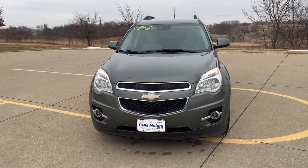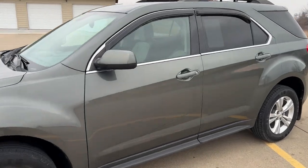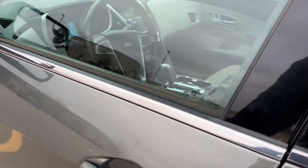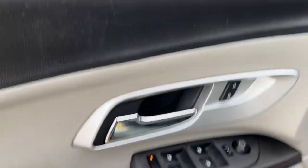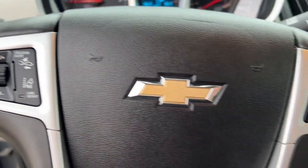Can you see yourself in the 2013 Chevrolet Equinox? With less than 110,000 miles on the odometer, this vehicle stands out from the rest. Whether you're on a family road trip or doing the daily drive, the Equinox is your go-to vehicle.